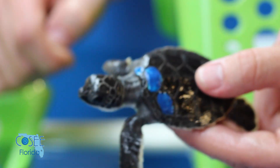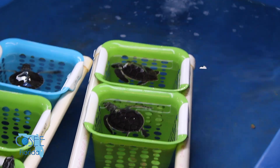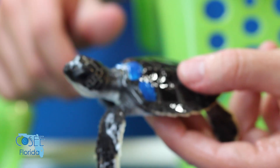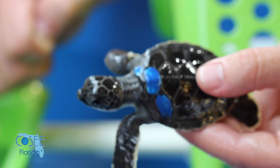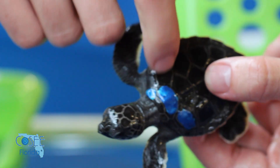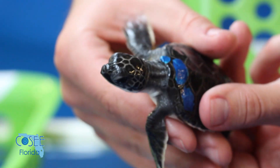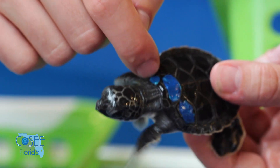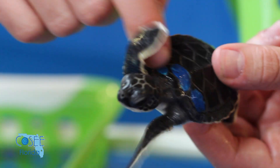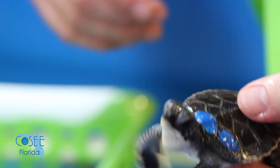The way we identify turtles in the lab is we use nail polish. Depending on where we mark the turtle is how we know who's who. For example, this guy has the first scoot in the middle painted so we know he came from Boca, and then we count one through nine so we know it came from nest number 900. Depending on where on the scoot — this guy has the first scoot painted on the side — so we know it's nest 901 and we put him in basket 901.